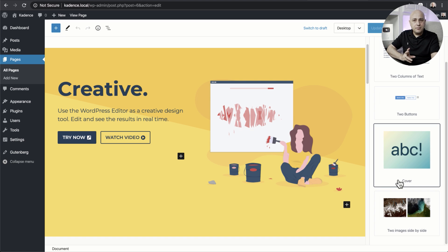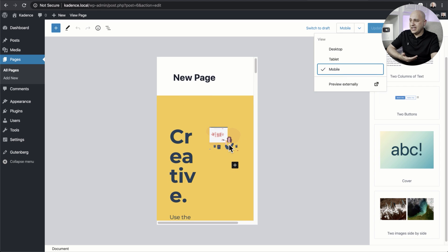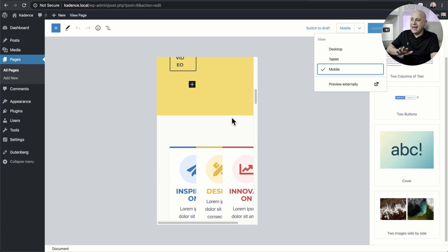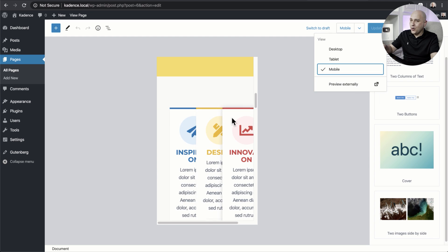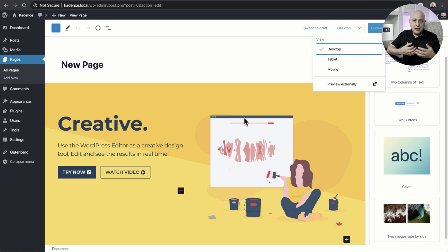The second future feature is device previews. You'll notice a 'Desktop' label with a dropdown arrow where you can switch to a mobile preview. Right now it's not fully accurate — the mobile preview doesn't match what the page actually looks like — but it is coming. This is something desperately needed if you want the block builder to be used for building full pages: the ability to see what your design looks like on all different devices.